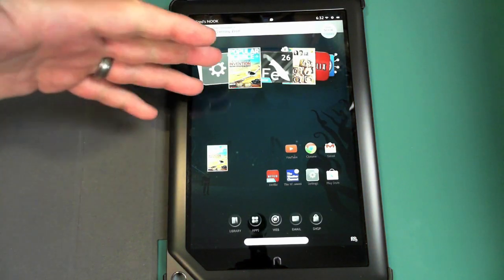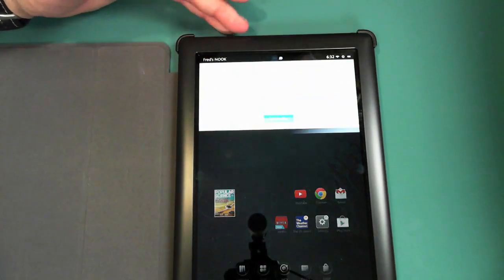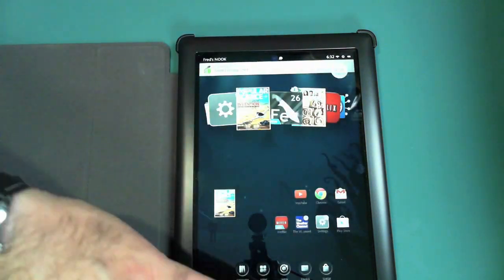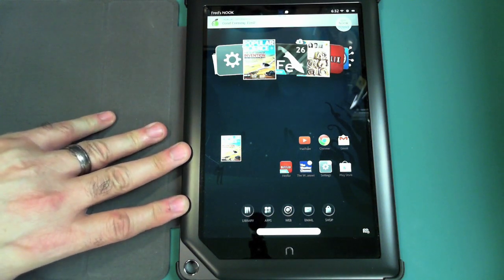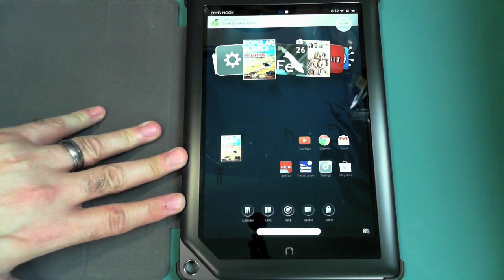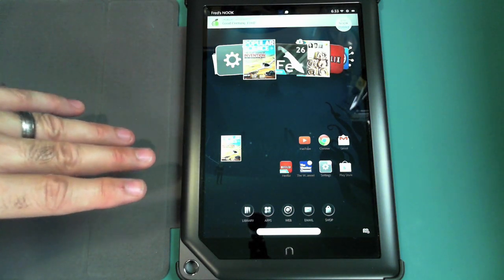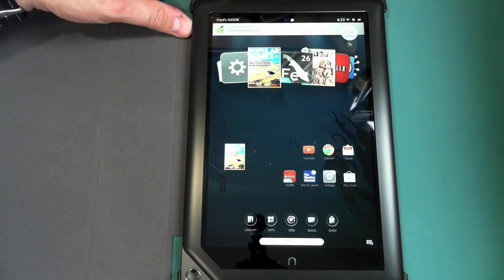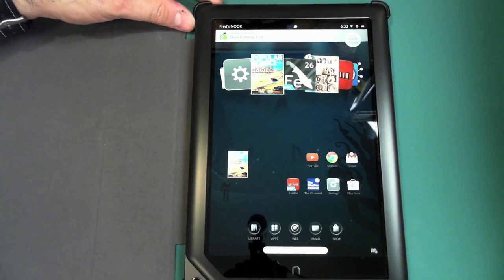This thing has some limitations, and those limitations are no camera — front or back, none. Also, this device does not have a GPS. So if you're looking for an inexpensive tablet and you want GPS or a camera, then this is probably not the deal for you. But if those things aren't important — like if you're just going to use this primarily indoors — you're not really going to use the camera or GPS anyway.